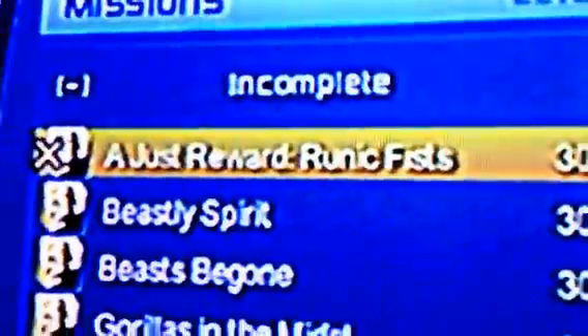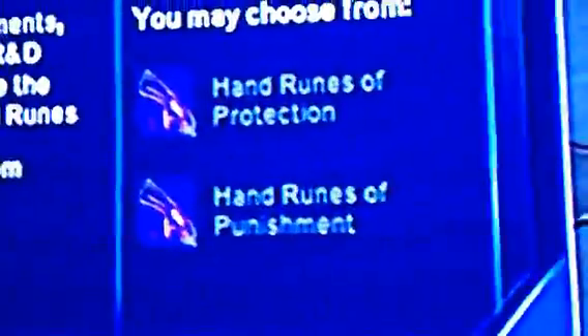Just adjust the reward, then go here and you can choose out of two hands.